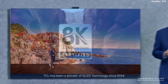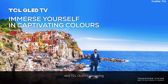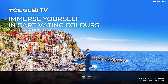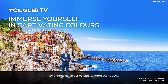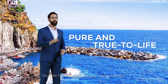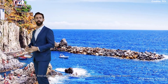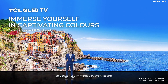TCL has been a pioneer of QLED technology since 2014, and TCL QLED is becoming the benchmark for premium color performance. The X-Series offers excellent picture quality by enhancing color volume more than 100%, with more than 1 billion colors. TCL QLED technology gives you a pure, true-to-life image, and all images are reproduced with exceptional 3D-like depth, so you are fully immersed in every scene.